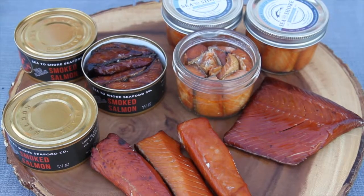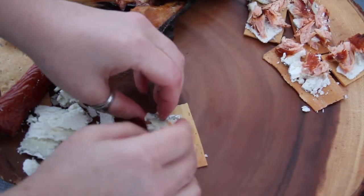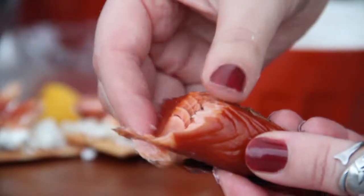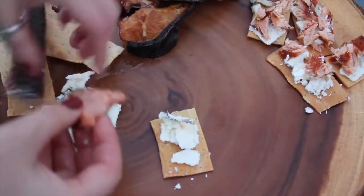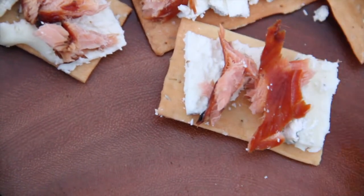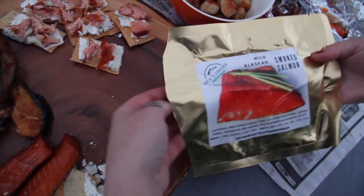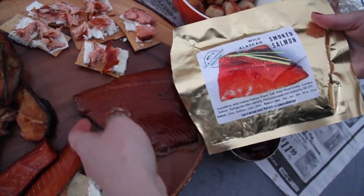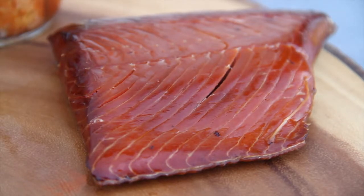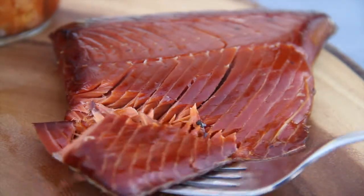We currently have four different options of smoked salmon available for purchase. First up is our frozen smoked salmon strips — each pack contains approximately eight ounces of smoked keta, shown here thawed and paired with goat cheese and crackers. The addition of smoked salmon is a sure guarantee to elevate your charcuterie board to the next level. If you are looking for a showstopper this holiday season, I would recommend our smoked salmon pouches. Each pouch contains approximately eight ounces of smoked sockeye salmon. These pouches are shelf stable and make for a perfect appetizer to bring and showcase at any holiday event.